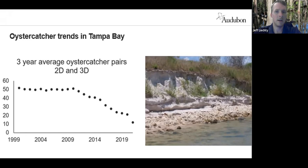That's something we're working with our partners on — coming up with better ways to protect the shoreline they need while also improving the habitat for nesting oyster catchers. We're hoping to reverse this trend of decreasing numbers in the bay.